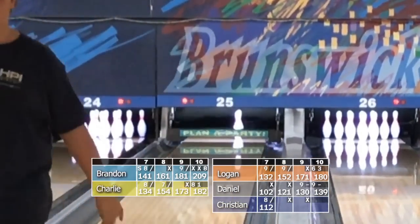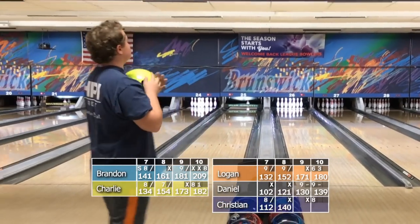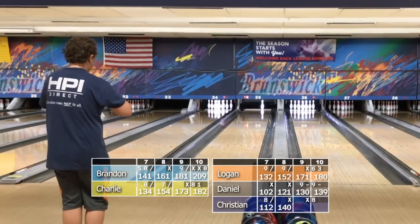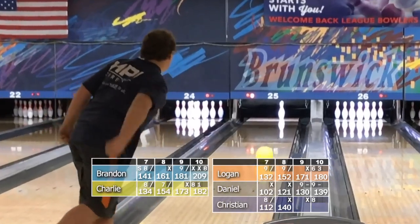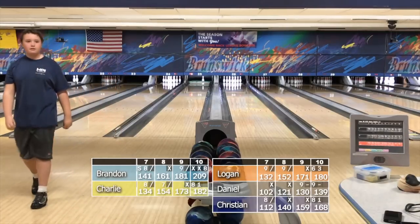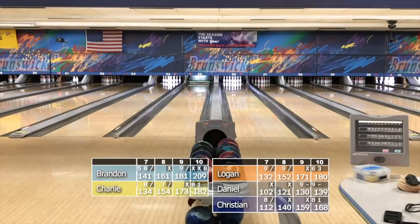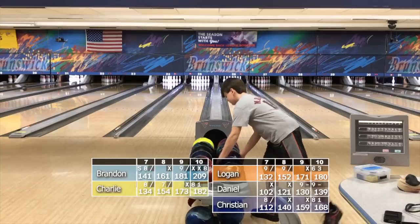Christian pulls that one left of target. One of the things we work on with Christian is his timing — trying to get him to just let gravity drop the ball from the top. He has a tendency sometimes to pull it down real hard, and the ball will go left. Final scores: Brandon 209, Charlie 182, Logan 180, Christian 168, and Daniel with a 139. We have to say goodbye to Daniel.